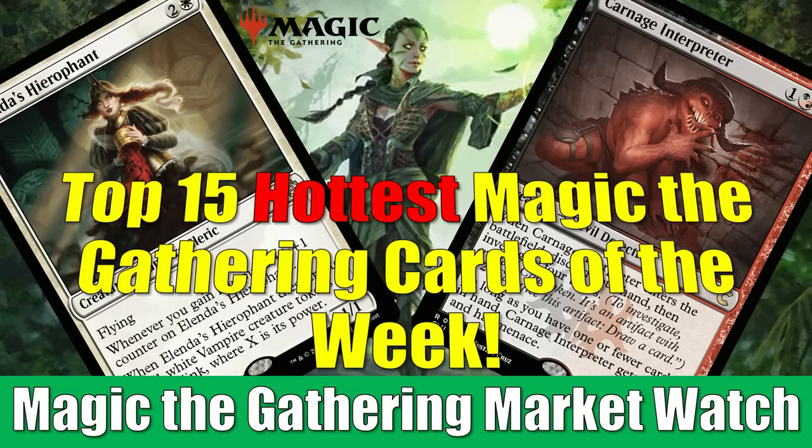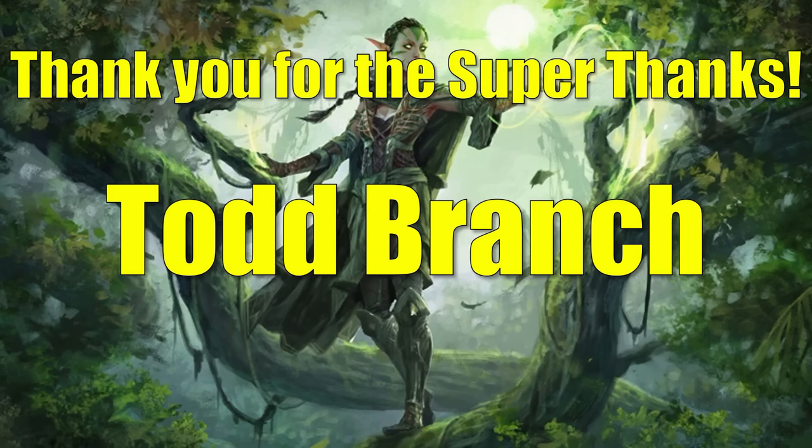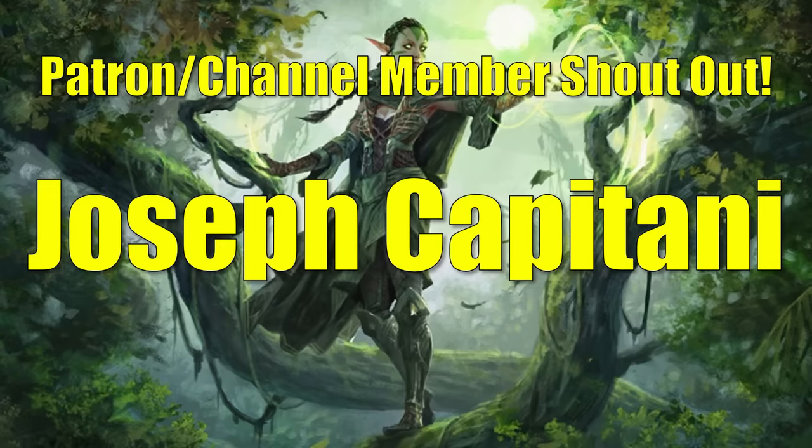I want to say thank you to viewer Todd Branch, who gave a super thanks tip for last Tuesday's video. Thank you for all your support for the channel — it means so much and really helps a lot. Thank you for the generous super thanks tips and for being a gold patron. I truly appreciate all the support. Also, thank you to Joseph Capitani, one of our Hero and Legend tier YouTube channel members, who has also given a lot of generous super thanks tips.